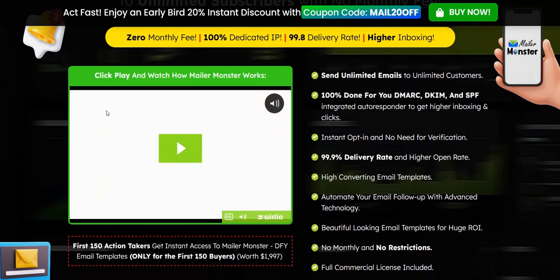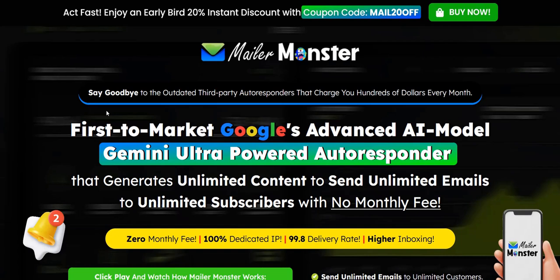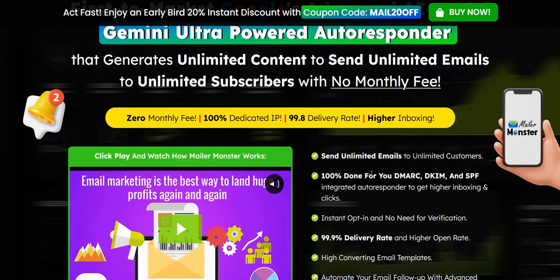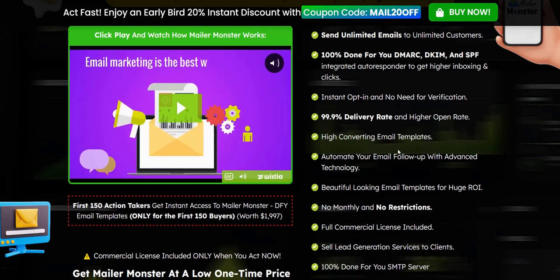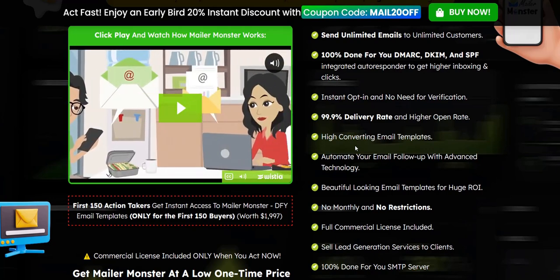With Mailer Monster, basically what it is, it's an email marketing autoresponder service, similar to Aweber and GetResponse, but it uses AI to help you construct the emails and write the content. It also gives you the flexibility of using an SMTP service, so you can import a mailing list right away without needing to get your lists approved. They've also got done-for-you setup of technical things such as DMARC, DKIM, and SPF.